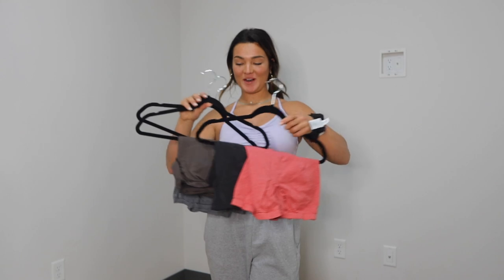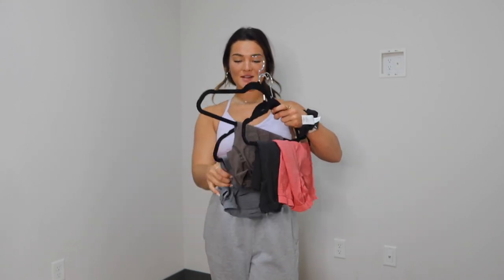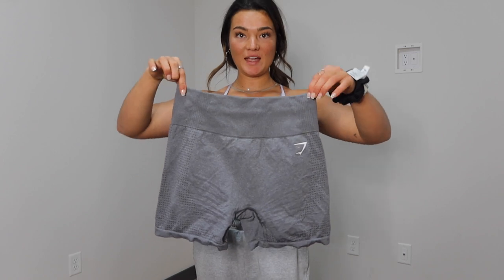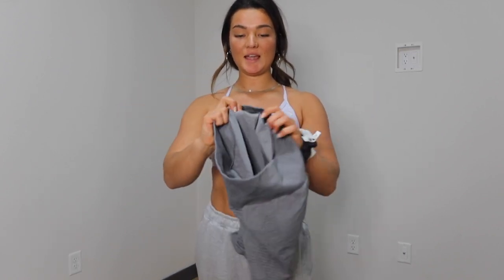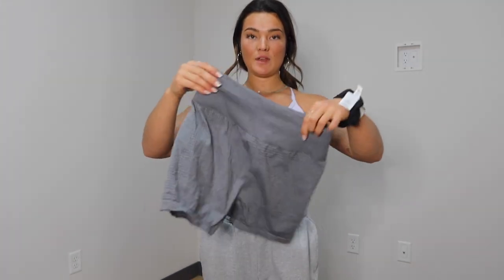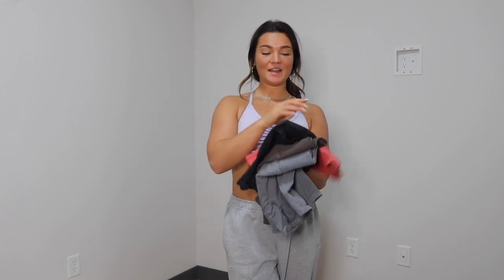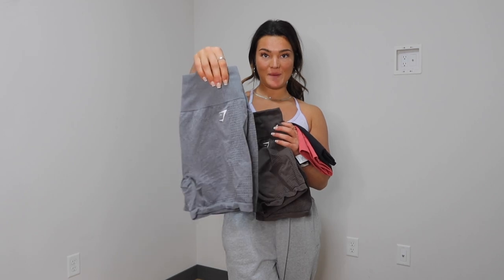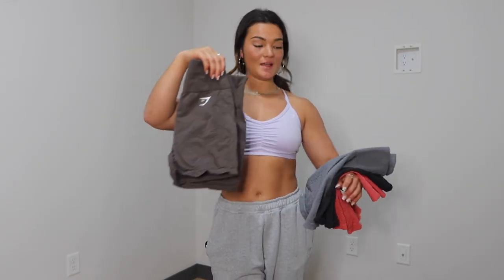Now we're going through my favorite shorts — I have them in four colors. These are the Vital Seamless Shorts. My favorite color is probably the gray right now. I love them because they're seamless and the back has a little detailing. They're so stretchy — I have bigger quads and these don't get really tight around them. They kind of cinch you in at the waist a little bit with a thicker double-lined waistband. I have them in chili red marl, black marl, gray marl — which is my favorite — and espresso marl, which is like a brown. These are my favorite Gymshark shorts, definitely — I've loved these for a long time.